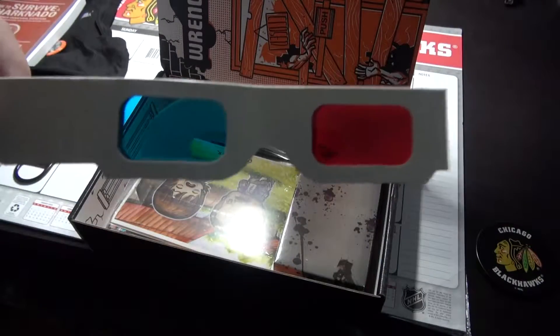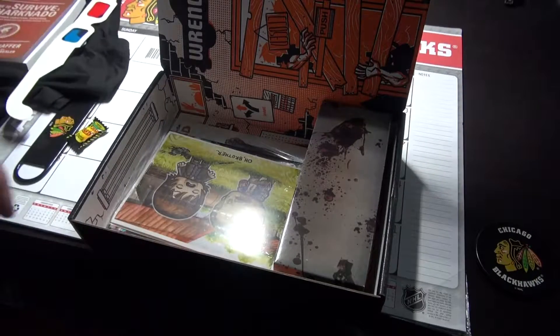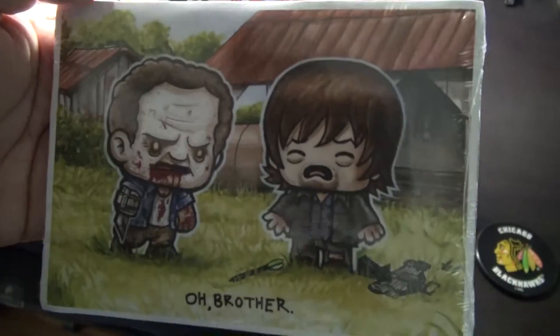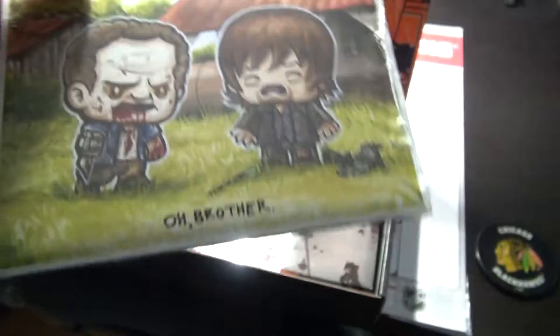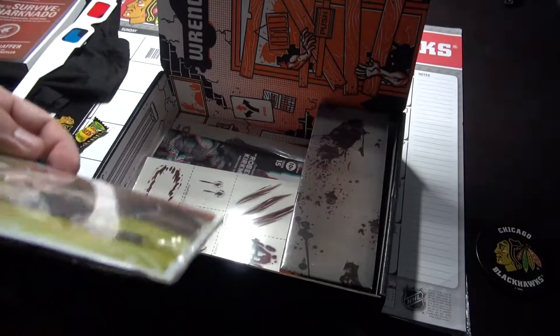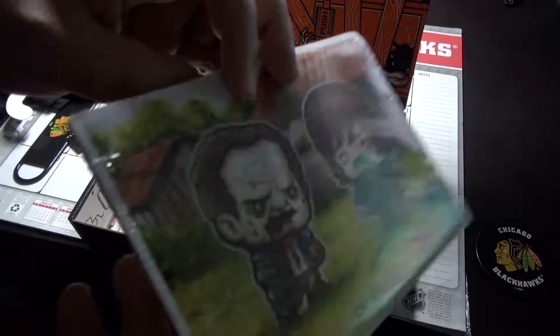3D glasses. Don't know what these are for, but yeah — 3D glasses. Oh, this is Daryl and Merle. Nice. Pretty funny. I think it's just a picture. That's all.